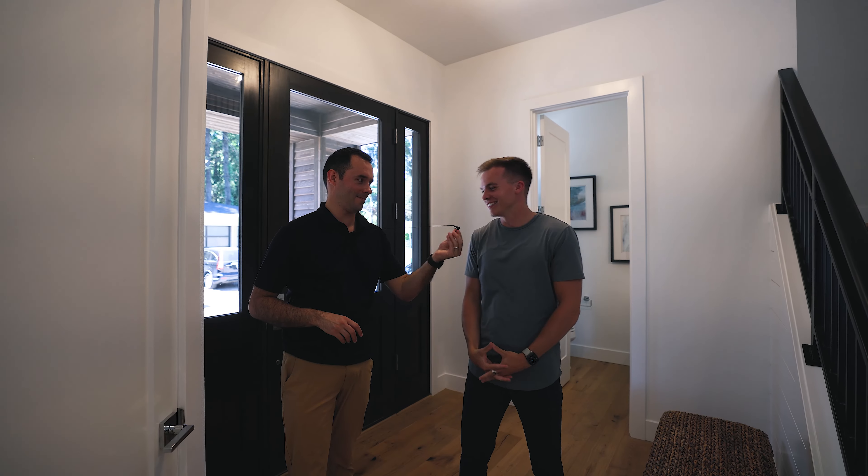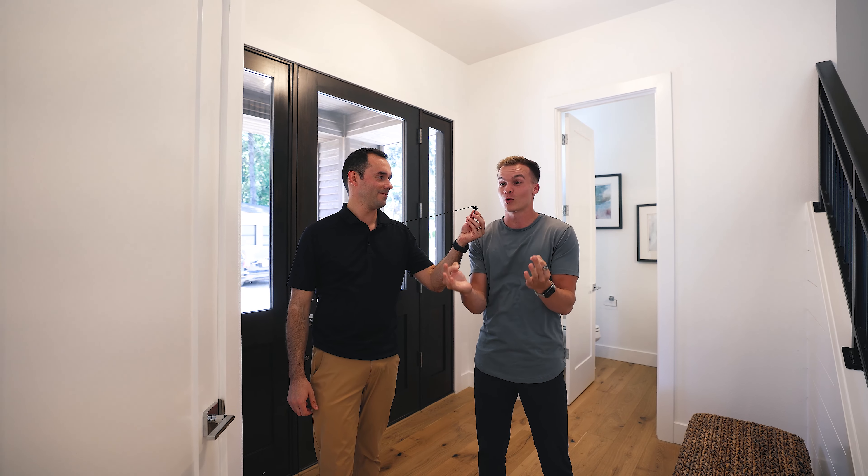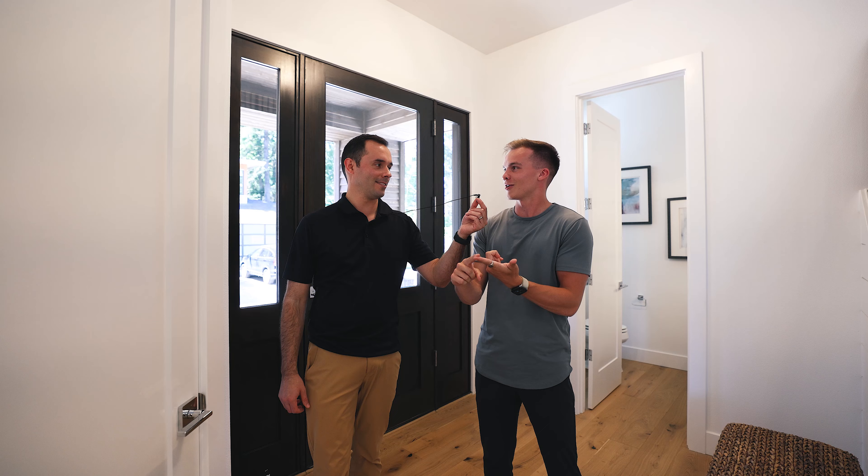Thank you so much for tuning in to this Tuesday's Tuesday Tour. I'm Seth, this is Matt. We appreciate the love and support — let us know what you want to see. If you have any requests or any questions about this home, just shoot us a call, text, or DM.